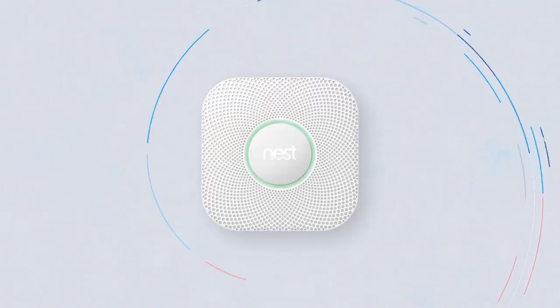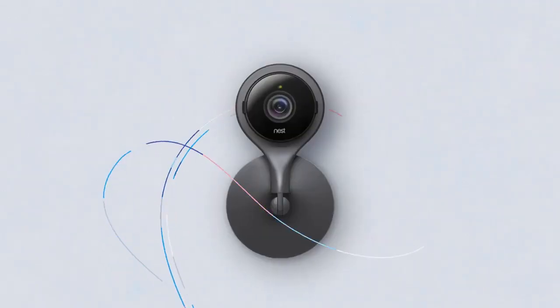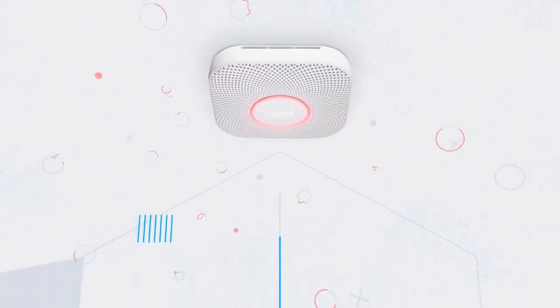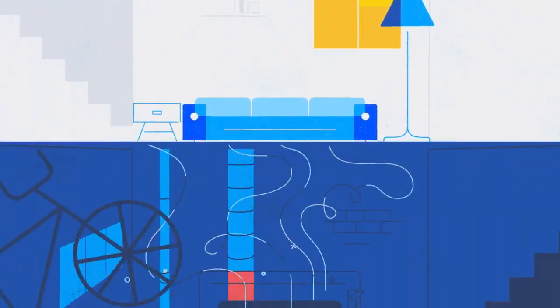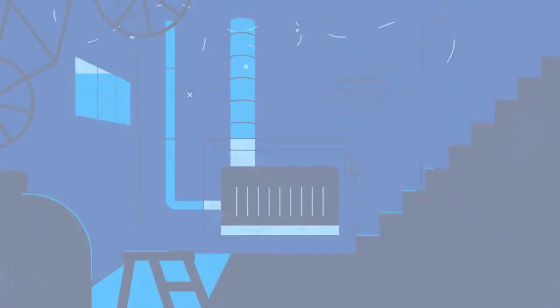Another key integration — and this one could literally be a lifesaver — is between the Nest Learning Thermostat, Nest Protect our smoke and carbon monoxide alarm, and Nest Cam the home monitoring camera. When Nest Protect alarms a smoke or carbon monoxide emergency, it automatically sends a signal to the thermostat to shut off the HVAC system. If it's a smoke emergency and there's a fire in the home, we want to quickly shut off the fan so we're not distributing smoke throughout the house or feeding the fire with air. On the other hand, if it's a carbon monoxide emergency, that CO leak is likely coming from the gas furnace, and we want to shut that furnace off and cut the problem off at the source.